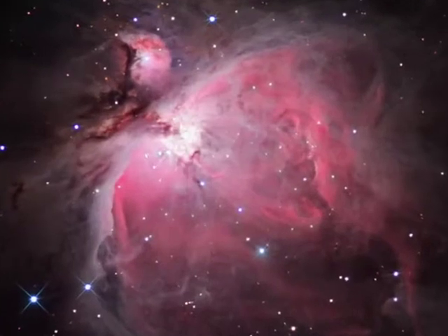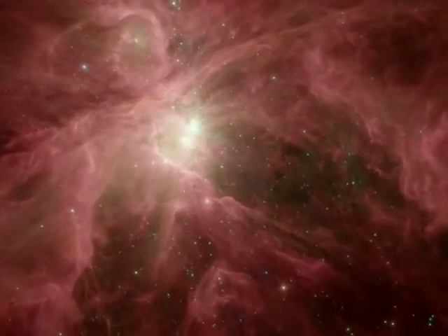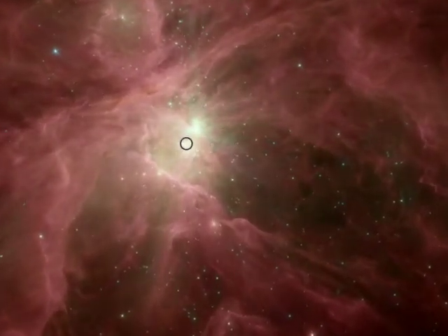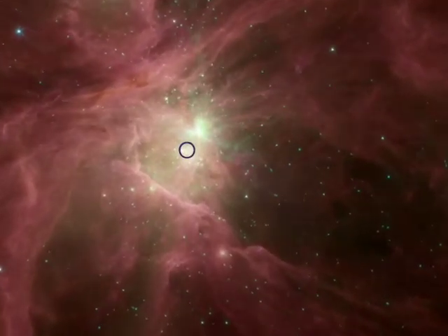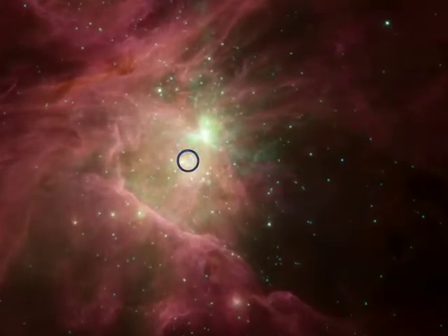Our tour of the Orion Nebula starts with the brilliant cluster of a thousand stars residing in a bowl-shaped cavity in the larger cloud. Four of these stars, known as the Trapezium, are massive giants. Their dust-destroying ultraviolet light alone was enough to hollow out most of this cavity.